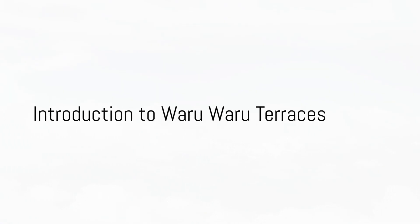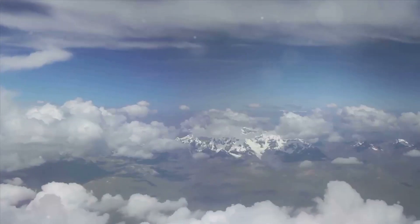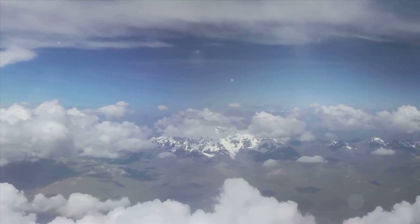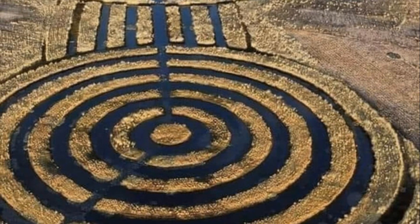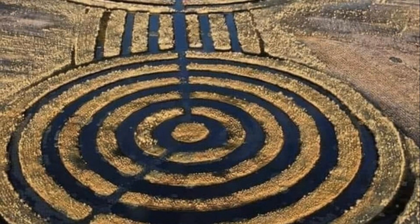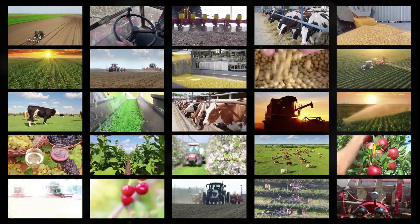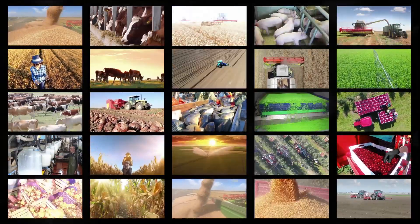Nestled high in the Andes, a revolutionary ancient farming technique remains etched into the landscape, its wisdom resonating through centuries. Welcome to the world of the Waru Waru terraces, also known as raised fields. These ingenious creations, steeped in the rich history of the Andean people, punctuate the rugged landscape. Developed by pre-Inca civilizations over a thousand years ago, these agricultural marvels are not only a testament to human ingenuity, but also a precursor to modern sustainable practices.